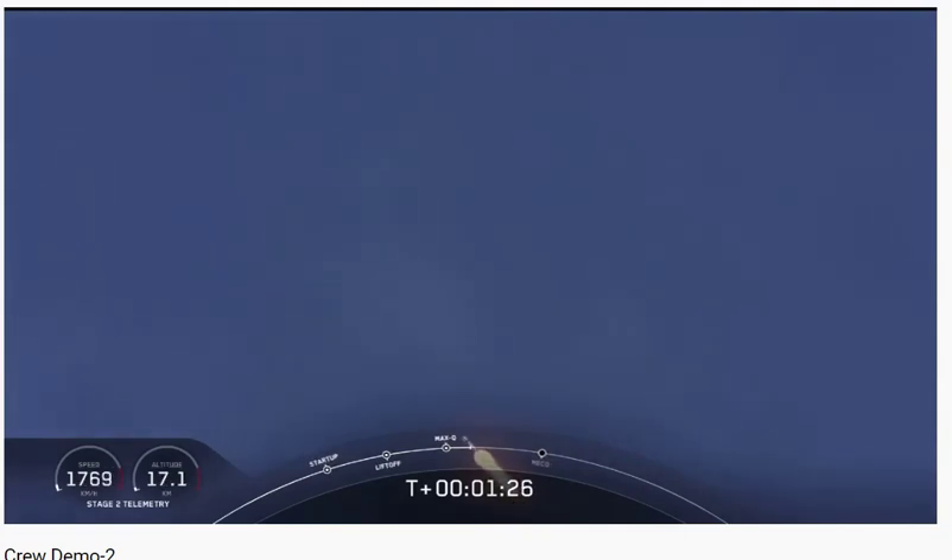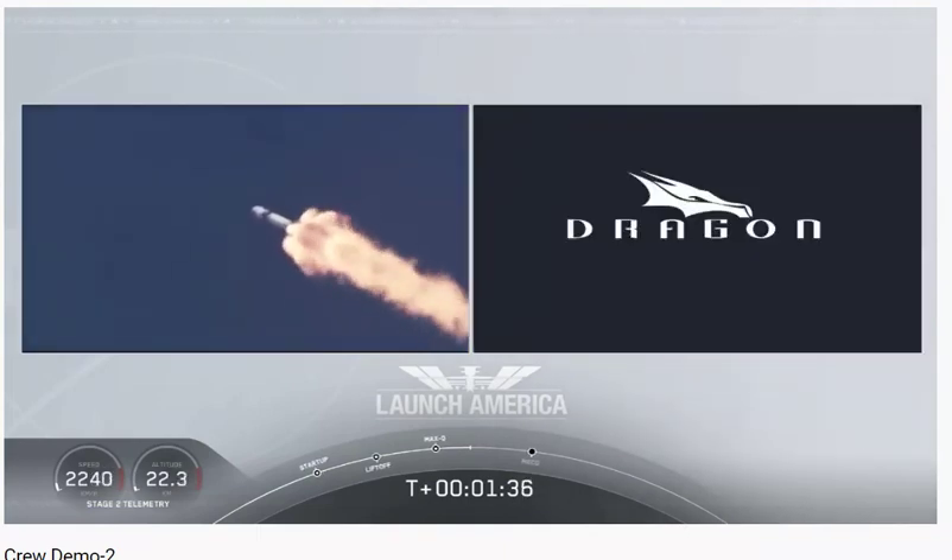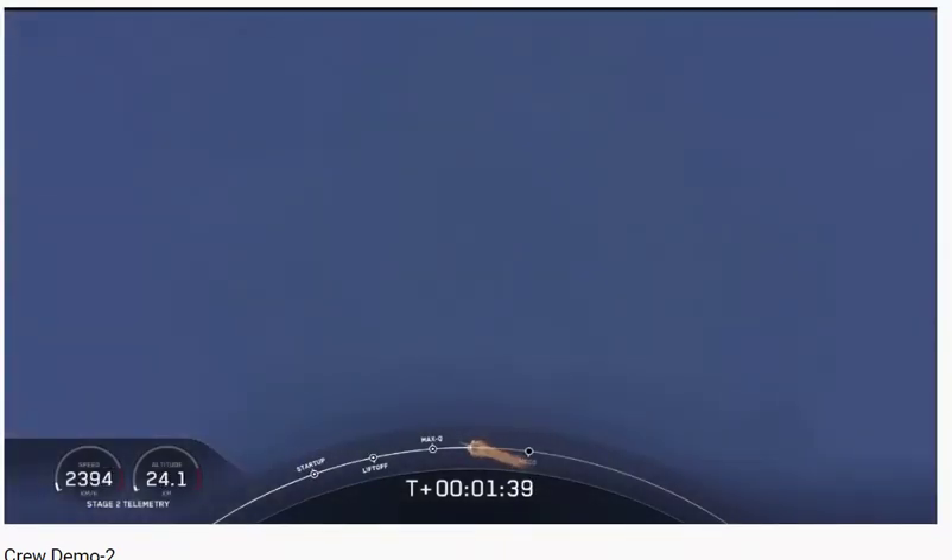That 'one bravo' callout is just the second abort zone they're in. They'll continue on this until the first stage has done its job and they switch over to the second. At this point, Bob and Doug are pulling about 2.3 G's — 2.3 times Earth's gravity — already moving at over 1,500 miles per hour.